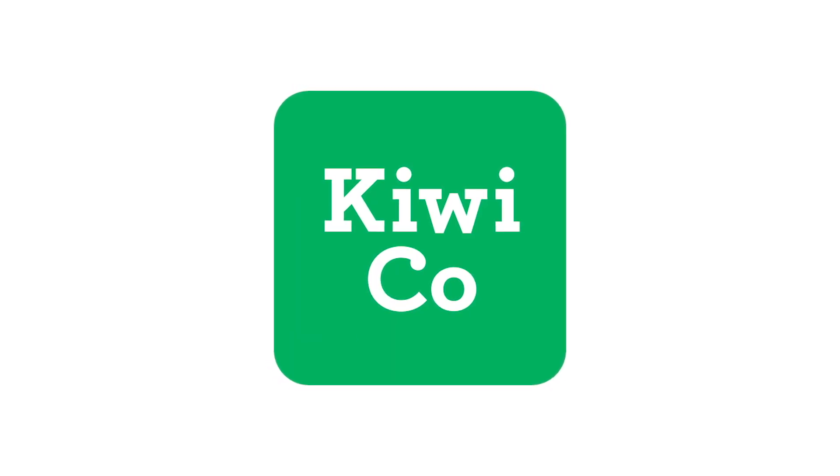Thanks to KiwiCo for supporting PBS. I did fail a math exam — my very first math exam, I think I got like 10% or something like that. I mentioned before we filmed I got a minus five on a math exam once.